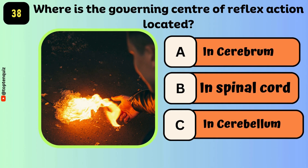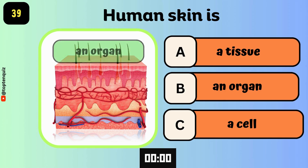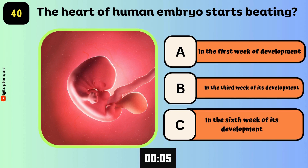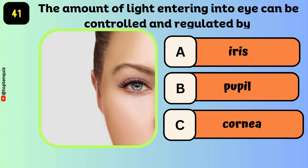Where is the governing center of reflex action located? The answer is in the spinal cord. Human skin is — the answer is an organ. The heart of the human embryo starts beating in the 6th week of its development. The amount of light entering the eye can be controlled and regulated by — the answer is the pupil.